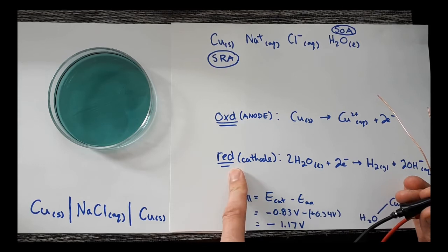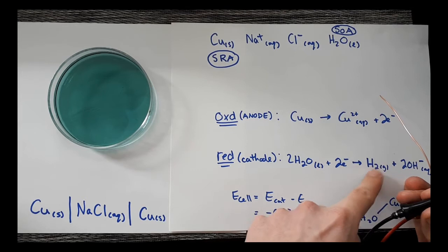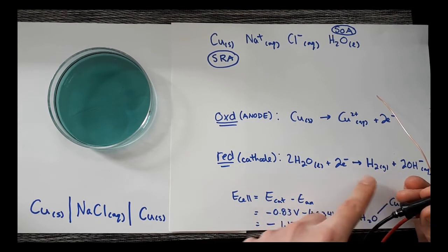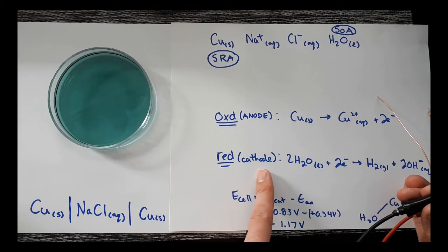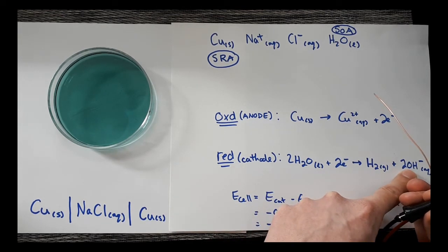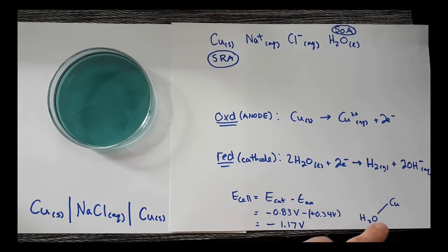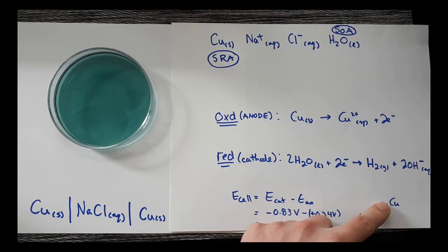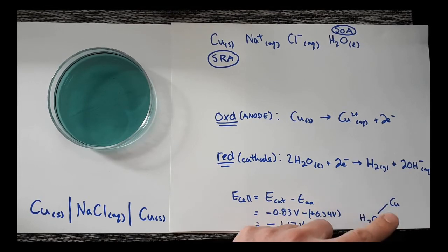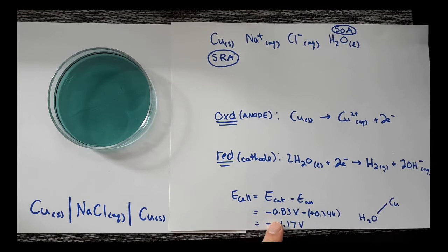At the cathode, where reduction is happening, water is gaining electrons and forming hydrogen gas and hydroxide ions. One way to identify which electrode is the cathode: there should be bubbles because a gas is produced, and the pH should be going up, so the universal indicator should be getting more purple. This is an electrolytic cell, so the OA is below the RA — it's non-spontaneous. The E cell, which is still cathode minus anode, gives a voltage of negative 0.17 volts.